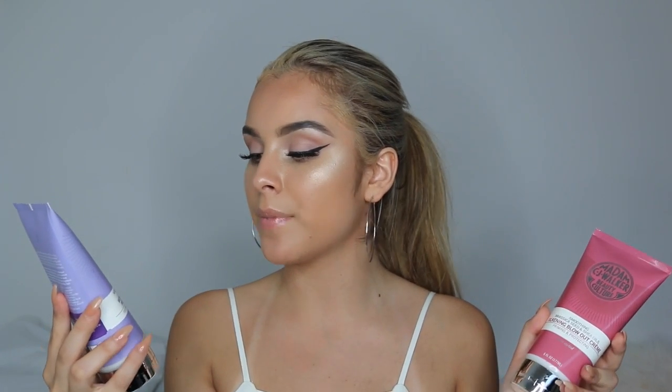From Garnier they gave me the Skin Active Micellar Water. And I also have some things from Madam C.J. Walker Beauty Culture — two creams. The purple one is a Scalp & Strand Nourishing Dream Come True Wonderful Pre-Wash Protein Treatment. The pink one is the Smoothing Brassica Seed and Shea Oils Siliconing Blowout Cream.